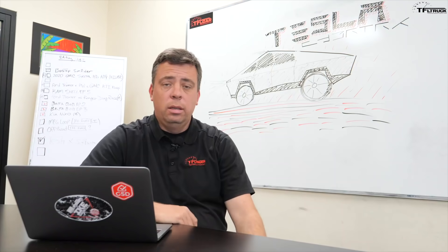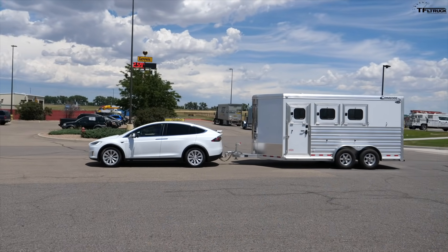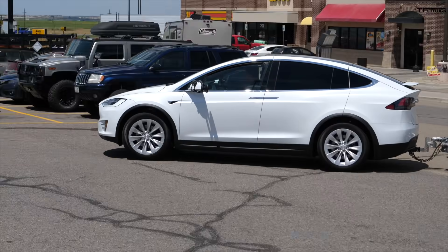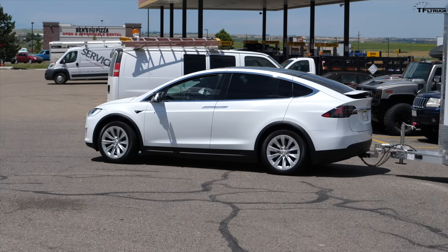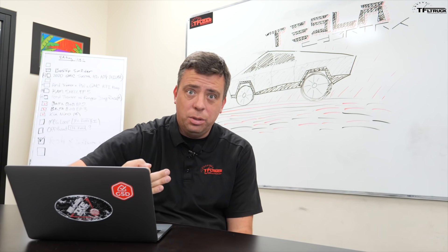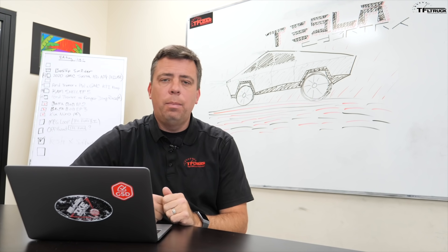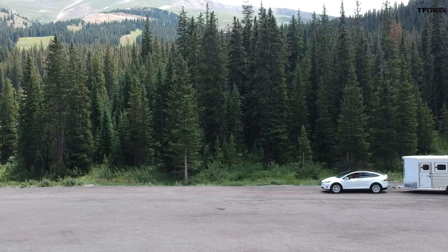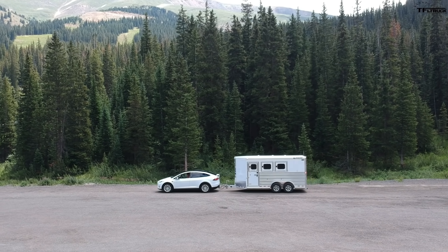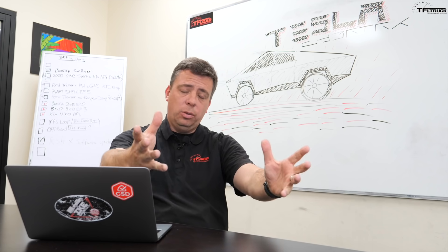But then we attached the trailer — a fairly tall horse trailer — and range dropped from a possible 325 miles down to about 110 miles. That was crazy, and this was at highway speeds. Next up, Roman and Tommy took the same car and the same trailer on the Ike Gauntlet, the world's toughest towing test.